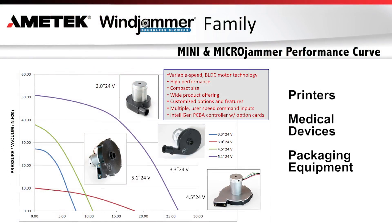These markets include printers, medical devices, packaging equipment, and any other application where reliable, long-life, aerodynamic performance is a requirement. Having now supplied the Mini and Microjammer products for a myriad of industries globally for two decades, our proven performance makes us the world leader in the high-performance, compact, air-moving market, and your solution for the dynamic fluid motion needs of your application.